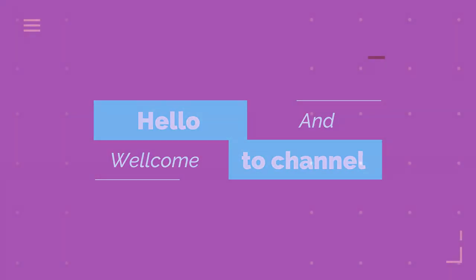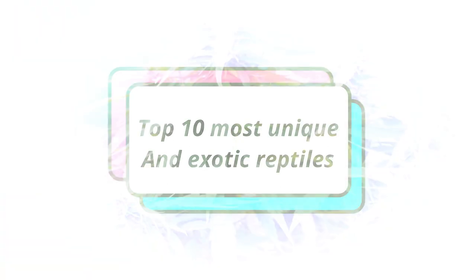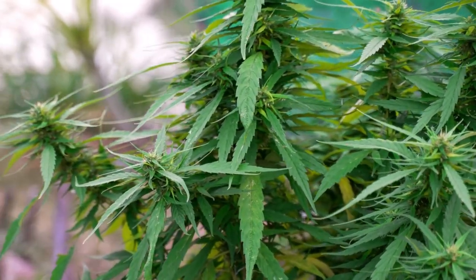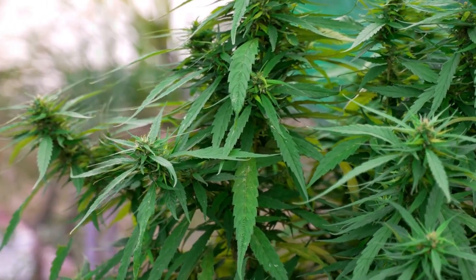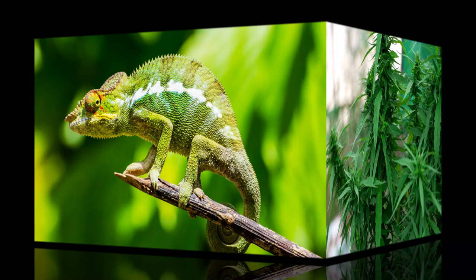Hello and welcome to our countdown of the top 10 most unique exotic reptiles. These amazing creatures come in all shapes and sizes, and they are sure to fascinate and captivate you. So without further ado, let's get started.